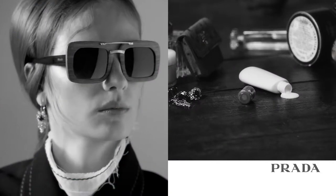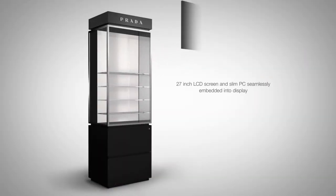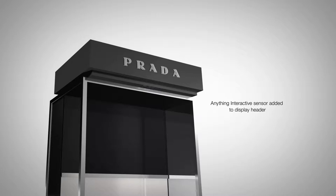We decided to have one of our existing Prada displays retrofitted with their new technology in order to leverage the branding that's available for our entire product portfolio.